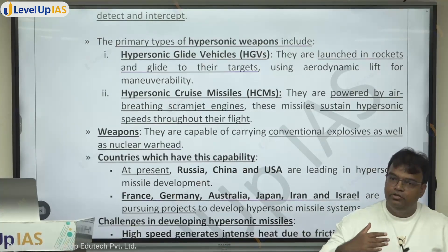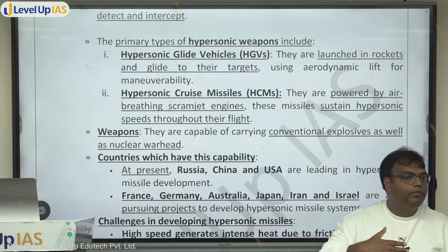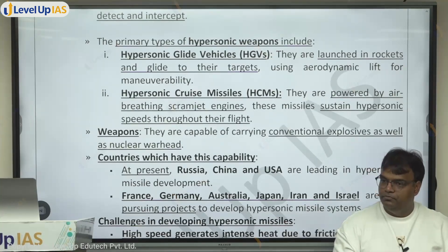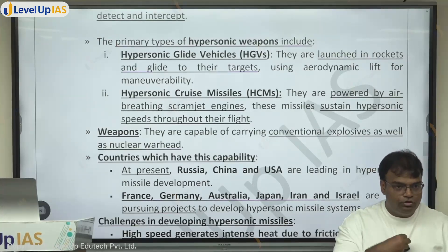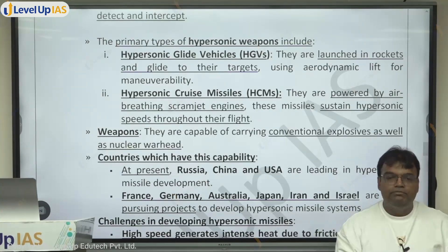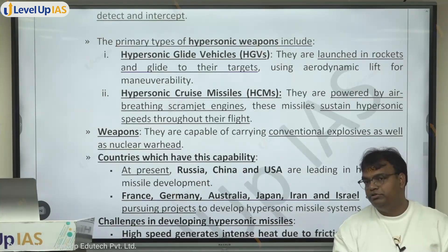In an air-breathing scramjet engine, the rocket burns its fuel using air — oxygen from the surrounding air. Just like we breathe in air and take oxygen to burn fuel in our bodies (carbohydrates are oxidized using oxygen), a scramjet engine does the same thing.